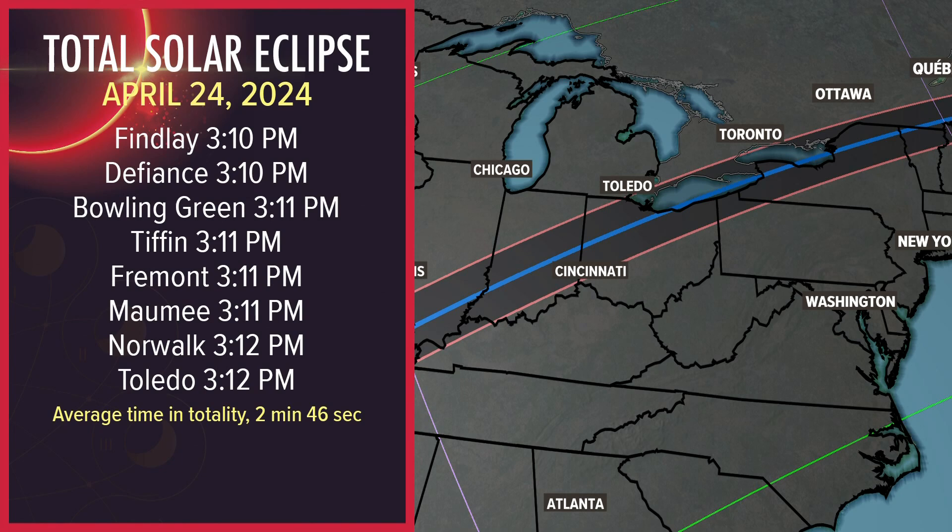I spy with my little eye — something big and bright. These are the words you may be saying a year from now when one of the biggest events in space history crosses over northwest Ohio.